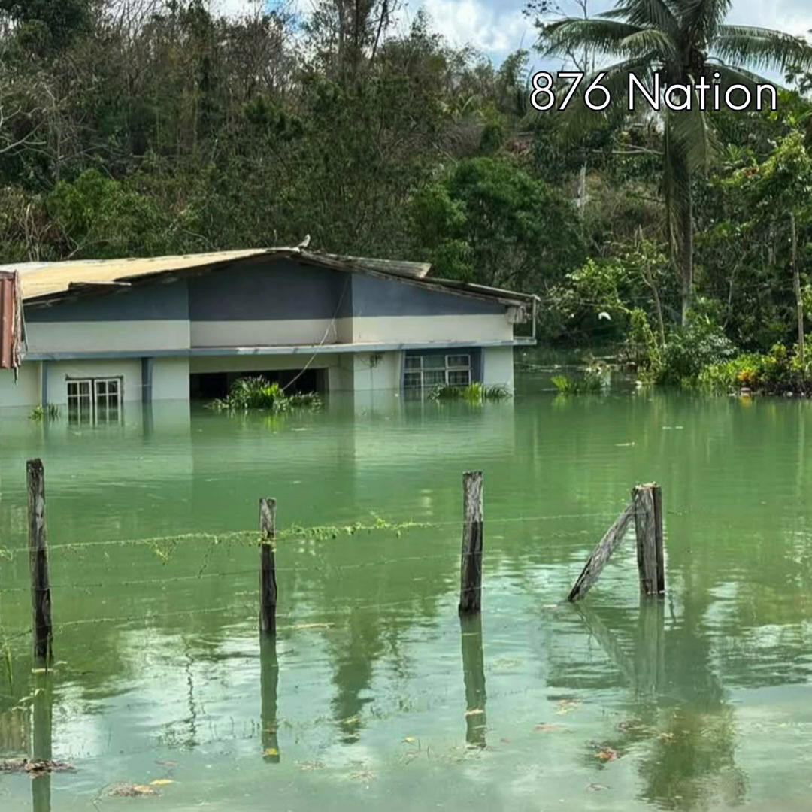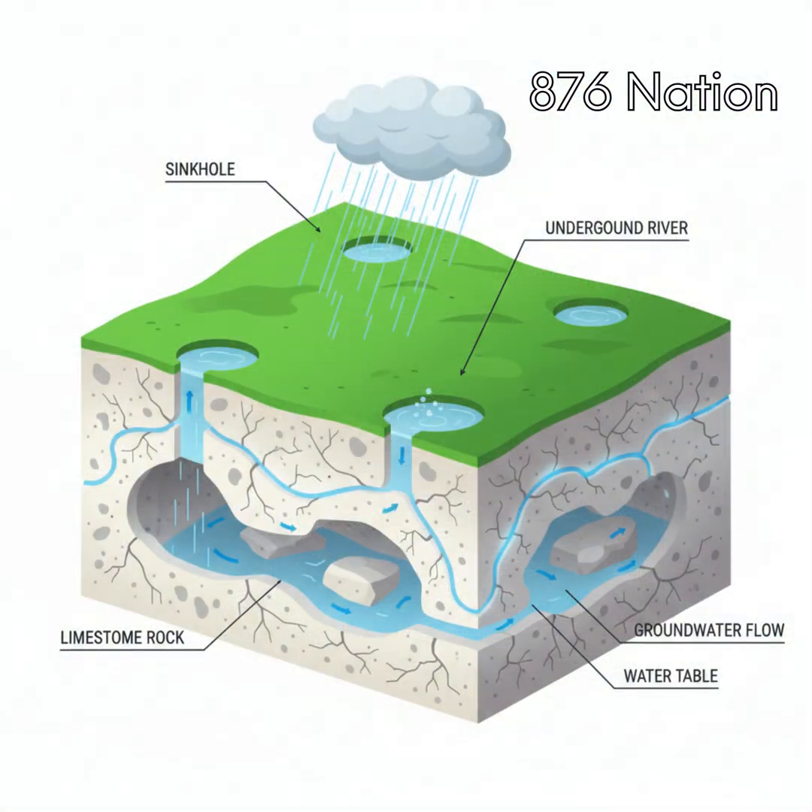Jamaica has three main aquifer types. One is the limestone aquifers, formed from the white limestone group with high infiltration capacity, sinkholes and underground drainage. These are the most widespread and important aquifers in Jamaica.